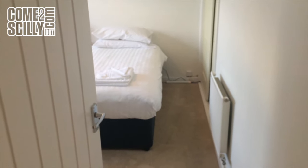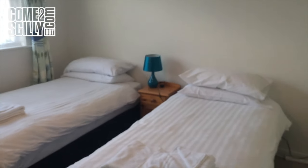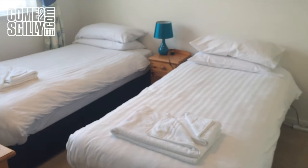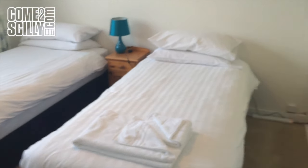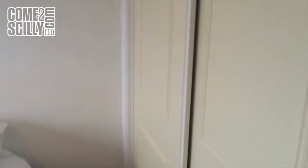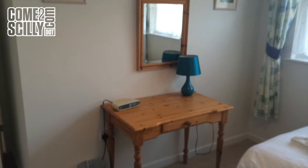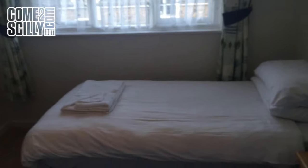Coming out again, we come on to the twin bedded room. Now this can be made up as a super king if necessary, so you need to tell us if you wish to have this made up as a larger bed. At the moment it's made up as a twin bedded room. Again, we have the large inbuilt wardrobe. There is wifi in this property as well, as most of our properties have wifi now, and there's drawer and clothes space in that built-in wardrobe.